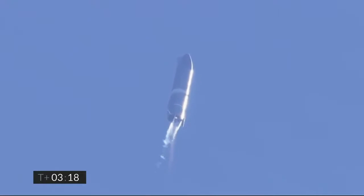T plus 3 minutes 20 seconds, we've shut down engine 2 on time — you saw that on the screen just a few seconds ago. Starship is now climbing on the power of engine number 1, headed to the 10-kilometer altitude.